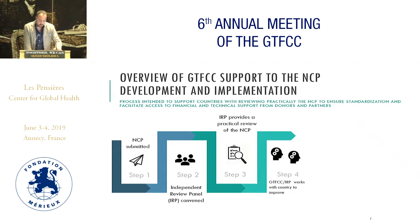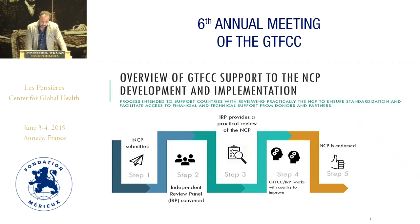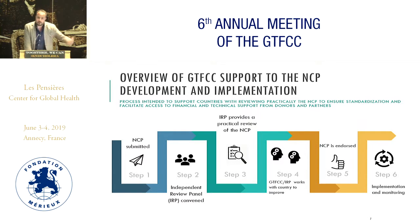Once the plan is prepared, it is submitted, and then an independent review panel is convened to review it and provide a practical review of the NCP, working hand-in-hand with the country to see how to make it more effective and practical. Once it is endorsed, the plan is implemented and monitored.